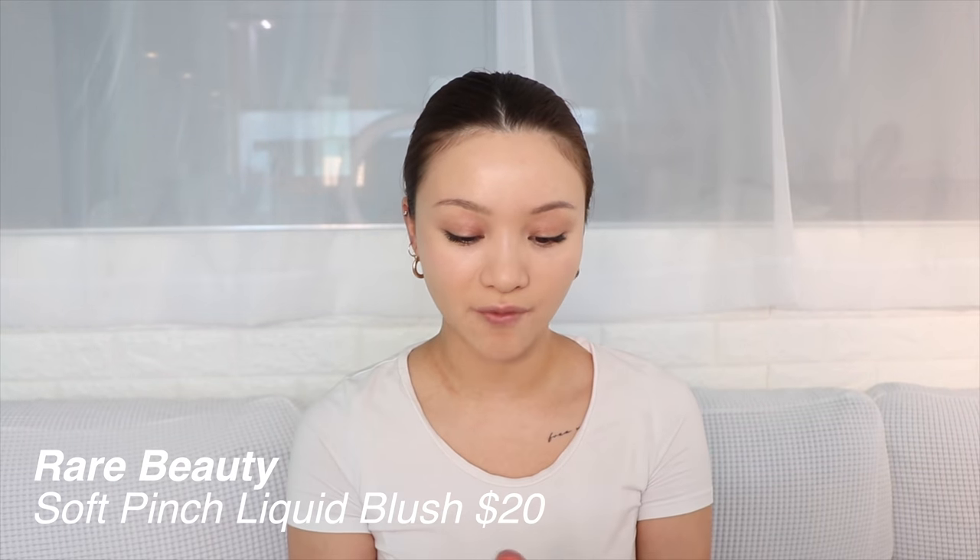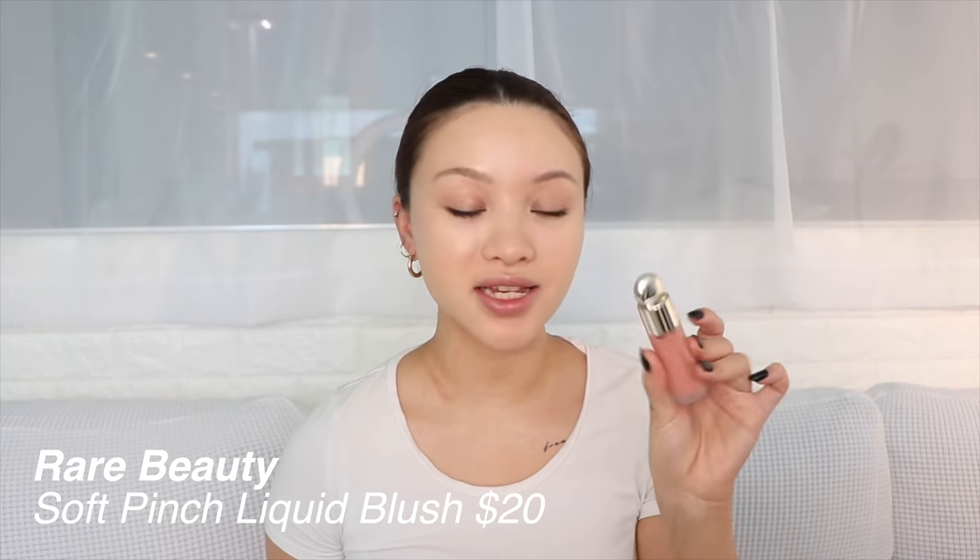I absolutely love a good liquid blush, so I picked up both formulas they had — one matte and one dewy. For the matte one I picked up the shade Bliss, a really beautiful nude peachy coral — I think it's their lightest matte shade. I'm applying it in an upward motion. This has a very different formula from everything else I've tried — it's very powdery, it almost feels like a powder blush. But I really like it. It feels like the type of blush that would stay on your cheek all day. It has the color of a powder blush but the blendability of a liquid blush.